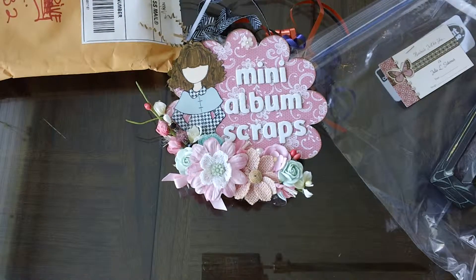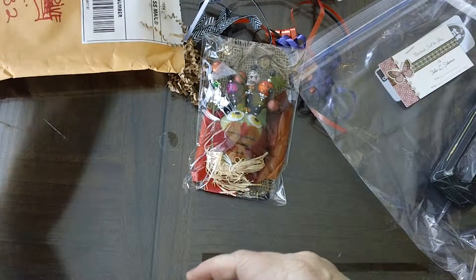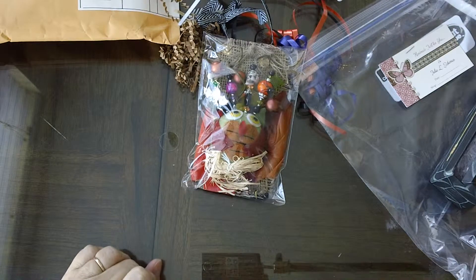Hi, this is Mary at Mini Album Scraps, and I'm going to share with you today the Halloween stick pins that were created by the ladies at Mini Album Scraps.